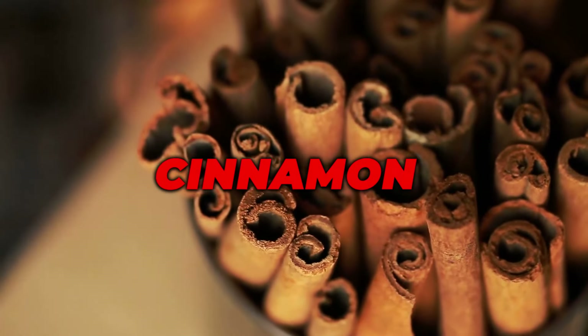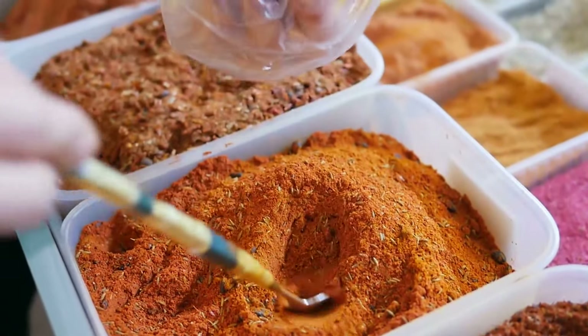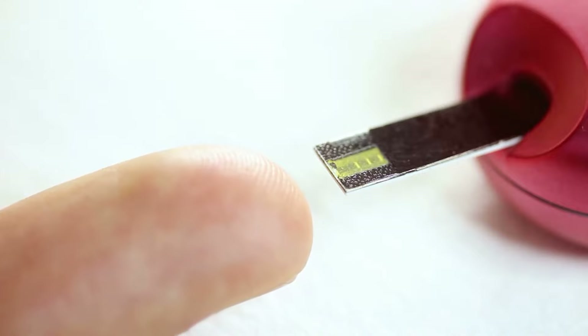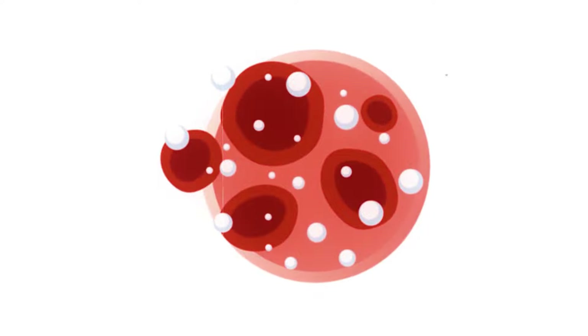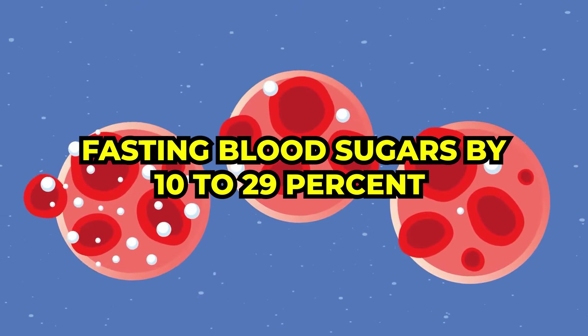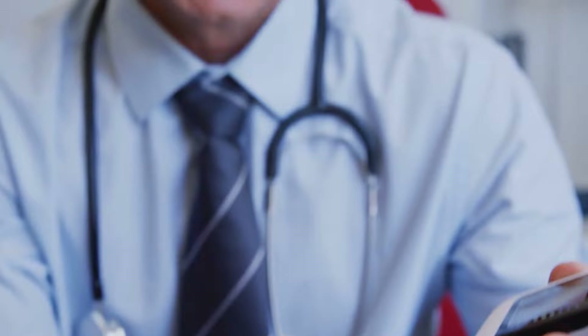Cinnamon. Imagine the comforting smell of cinnamon in baked goods, bringing back happy memories. But cinnamon isn't just a nostalgic spice — it's a powerful addition to your kitchen. This spice has antioxidants that fight fat and reduce inflammation. It helps control cholesterol and triglycerides, but its real superpower is managing blood sugar levels. Recent studies show that cinnamon can significantly help regulate blood sugar by slowing down carb breakdown and improving insulin sensitivity. For those dealing with diabetes, cinnamon can be a game-changer, potentially reducing fasting blood sugars by 10–29%. Taking care of diabetes is crucial for your kidneys, and with cinnamon, it can be a tasty journey too.